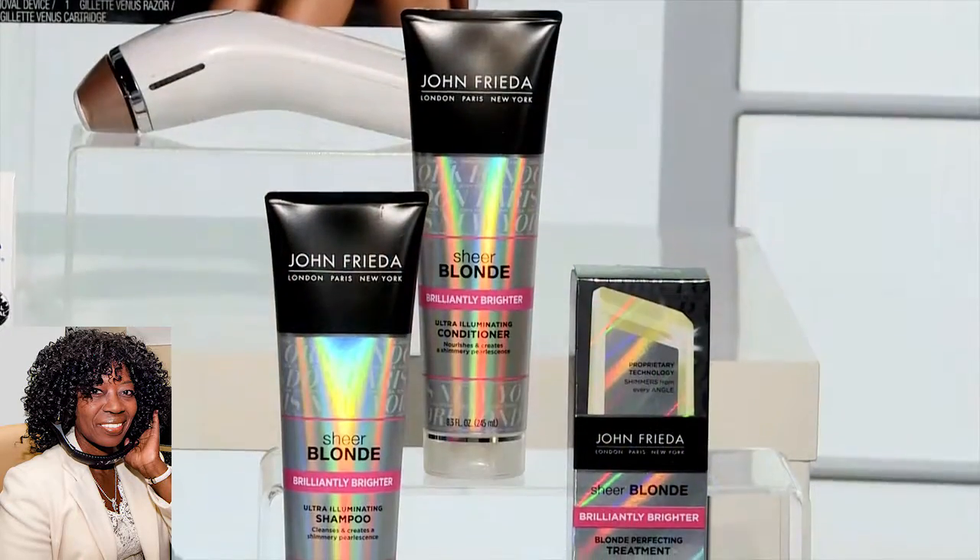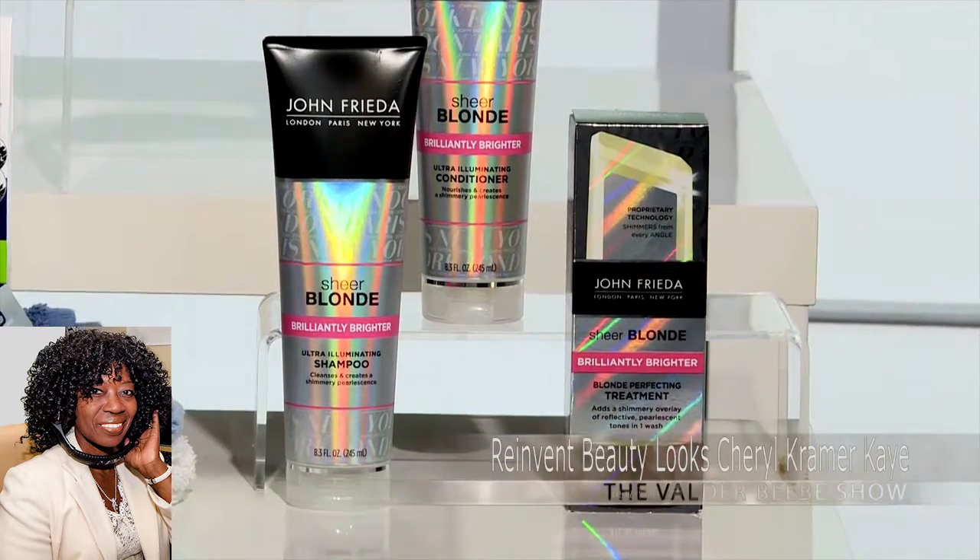We've got these products to reinvent our beautiful look. I find that my hair gets so dull during the wintertime — the color gets really dull. So I like to brighten up for spring. I love the John Frieda Sheer Blonde Brilliantly Brighter Collection. It just brings my hair back to life. There's a shampoo and conditioner infused with crushed pearls, which gives you a really nice shimmer. Then there's an in-shower treatment as well. It gives your hair a really natural, multi-dimensional shine — like when you apply highlighter to your cheekbones. This is like an overlay of shimmer that will catch the light and just bring your hair back to life. They're $9.99 each and available exclusively at Ulta.